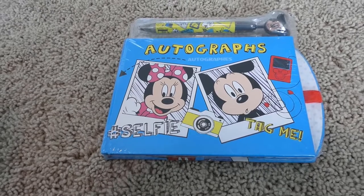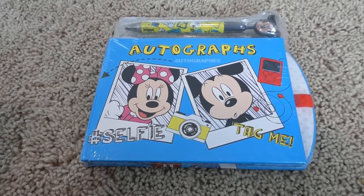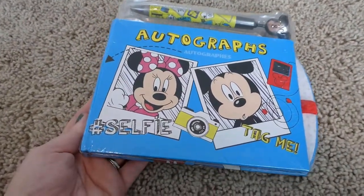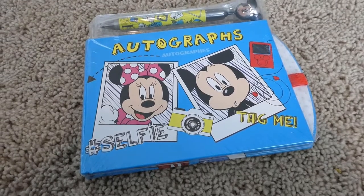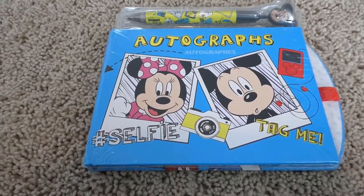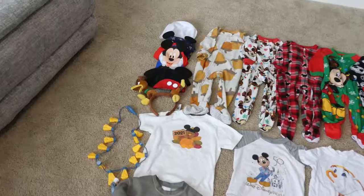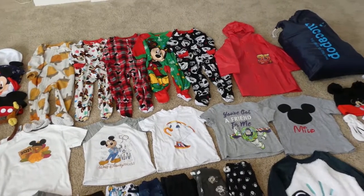This is Milo's autograph book. We are so excited because we got him one last time but they did not allow us to take any photos with anybody — barely any cast members were out since we went during the heat of the pandemic. This time we're at least able to take pictures from afar with cast members, and maybe I can autograph it for him. All of our Disney stores are closing down here, but I'm sure you can still find them on shopdisney.com. This one looks really retro with the polaroid pictures on it. That's a wrap on today's video — I hope you have the best time in the happiest place on earth!